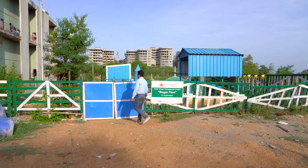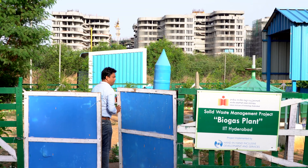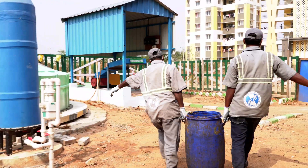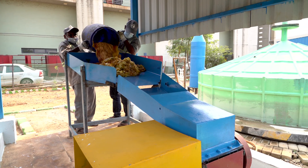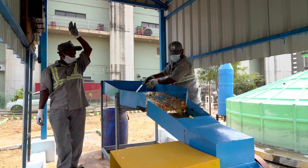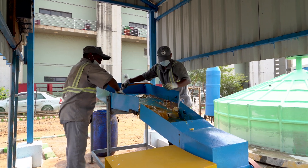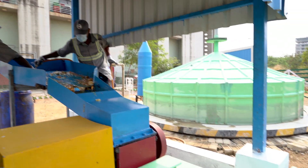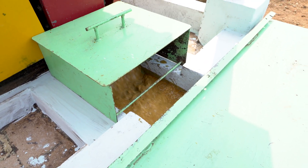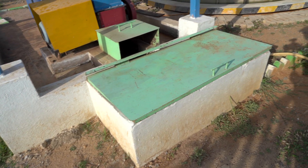We are in front of our biogas facility, located behind our dining hall area. Every day we feed between 300 and 400 kg of food waste into the digester. The first unit here is a crusher where we convert the food waste coming from the dining hall into small pieces, add water to it and convert it into a slurry. The slurry is then fed into the digester through this inlet chamber.